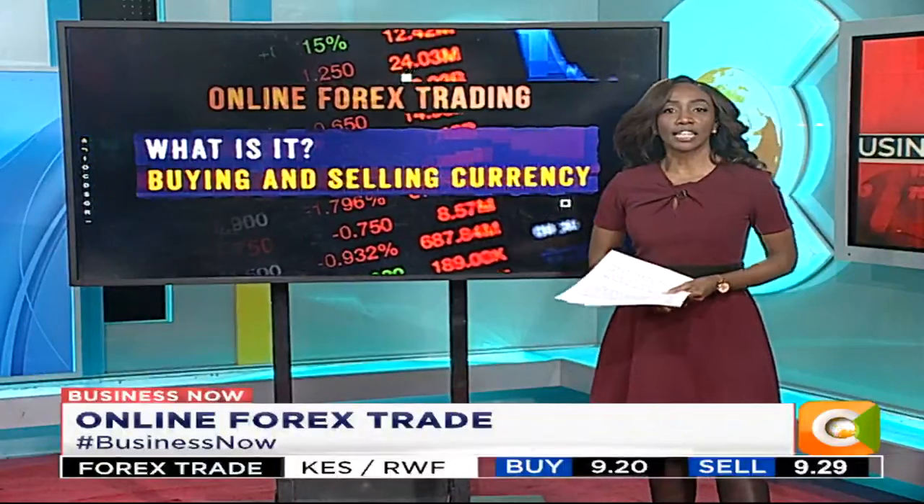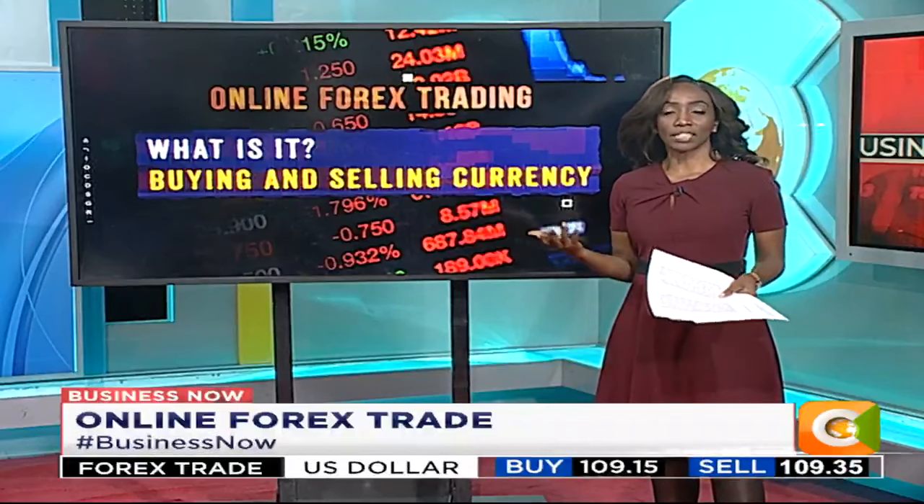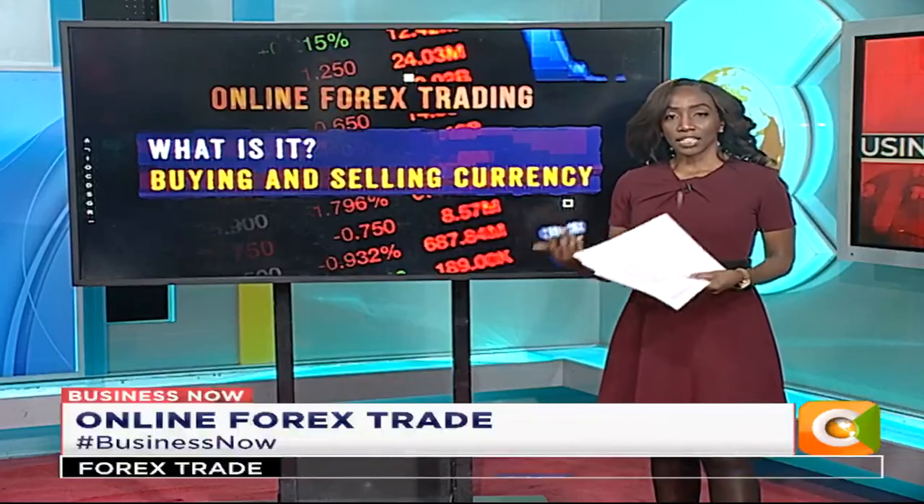It's time for the five. Today on the show we're talking about online forex trading — five things we believe you need to know. Forex trading is the buying and selling of currency at the international market. One makes profit similar to other businesses by buying the currency at a lower price and then selling it at a higher price.